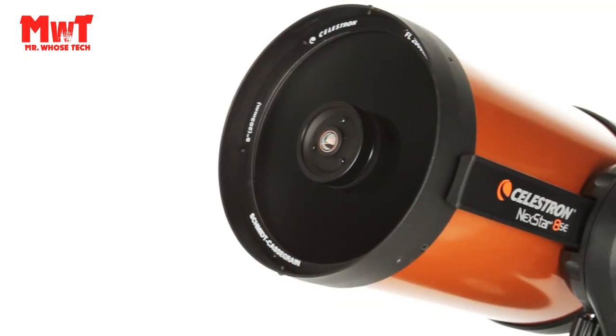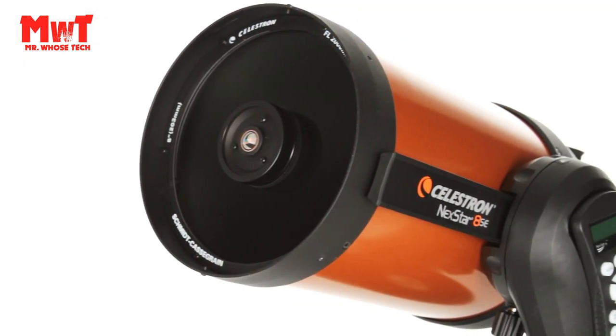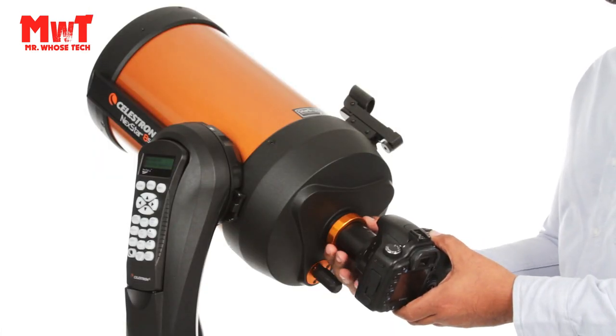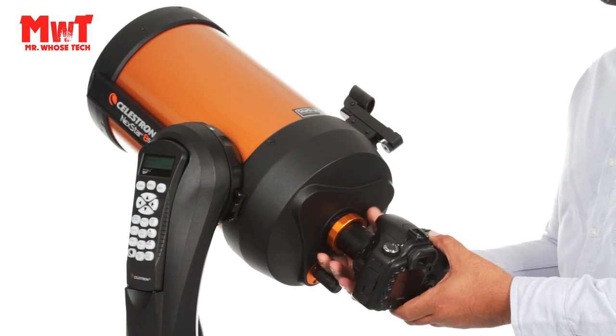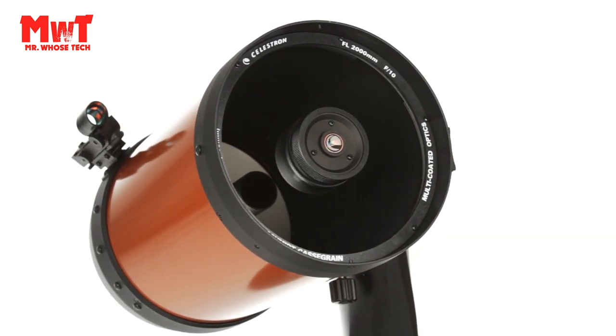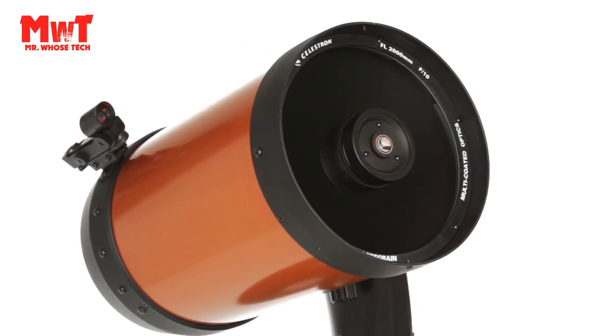SkyAlign technology gets your telescope aligned and ready in minutes. Schmidt-Cassegrain Optics: the 8-inch aperture provides excellent light-gathering ability at an affordable cost. You will get impressive views of the Moon and planets, along with deep-sky objects, while keeping a compact form factor.